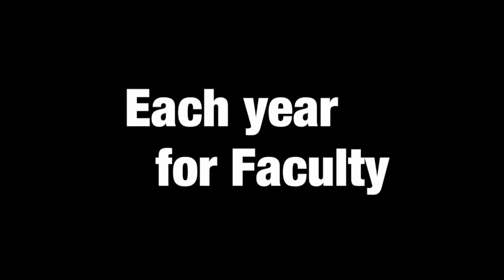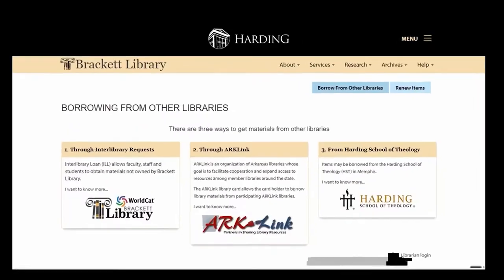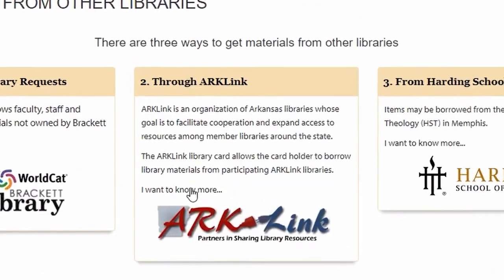ArcLink cards must be renewed each semester for students and each year for faculty. To renew your card, use the same form.